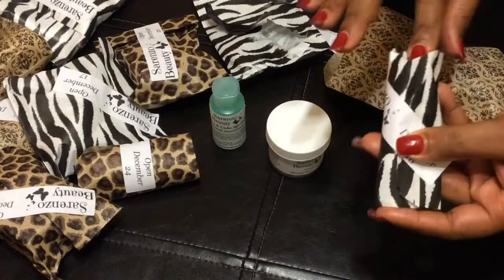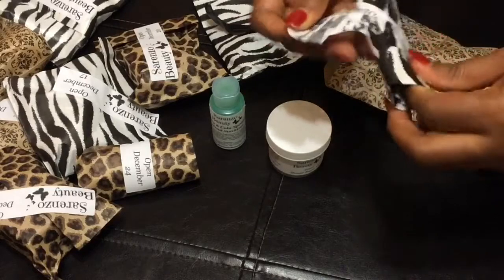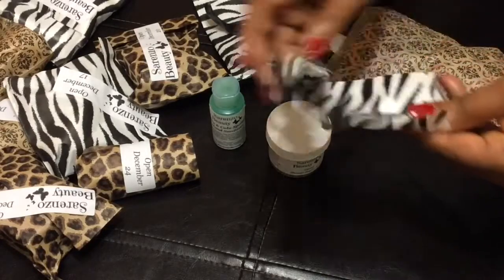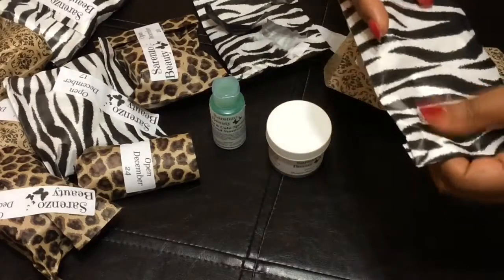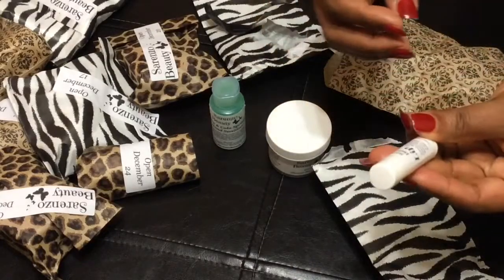Now we're down to the 16th. I really want to open all of them up, y'all, but I can't. So let's just open up the 16th. Is today the 17th? Yeah, today is the 16th, y'all, but I've been mixed up all day.